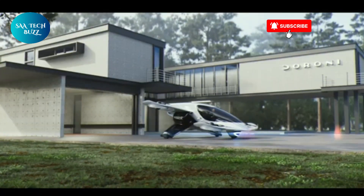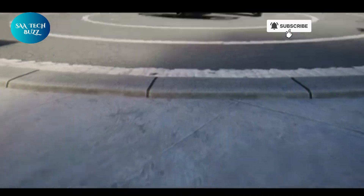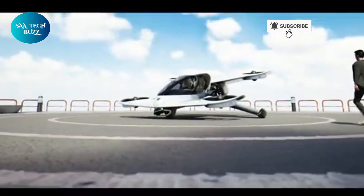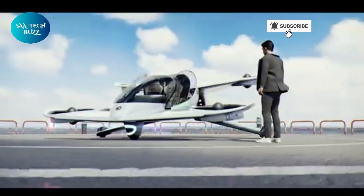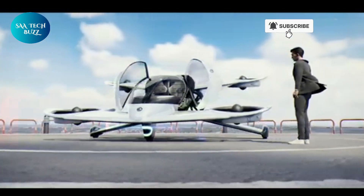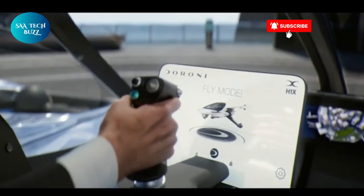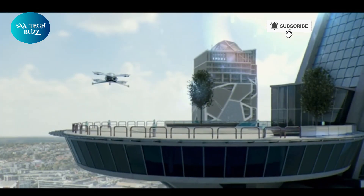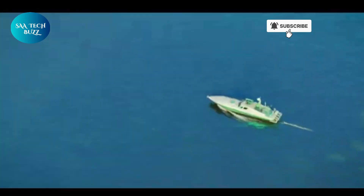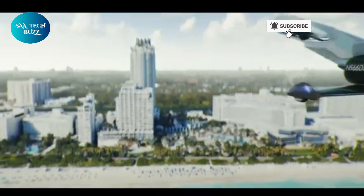This futuristic vehicle is scheduled for initial rollout in 2025 with full-scale production expected by 2026. Priced between $300,000 to $400,000, the H1X represents a significant investment, but also a bold step into a new era of personal mobility where flying to your destination could become as routine as driving. With the Durrani H1X, the dream of everyday flight is quickly becoming a reality.